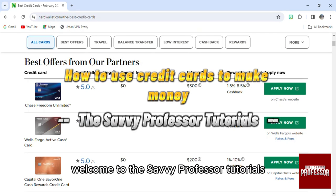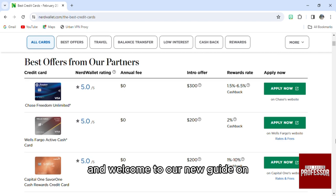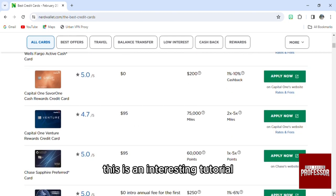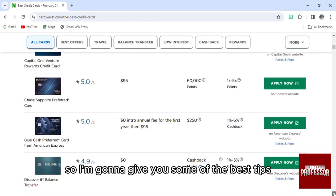Hello everyone, welcome to the Savvy Professor tutorials and welcome to our new guide on how to use credit cards to make money. This is an interesting tutorial, so I'm going to give you some of the best tips.